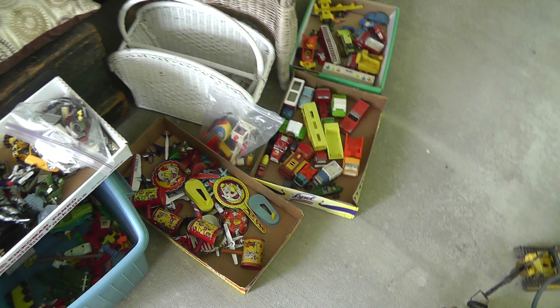Hey everyone, Will here with my flea market finds for September 1st, 2013. Kind of a light week this week — it's Labor Day weekend and I think that kept a lot of people from setting up. I still managed to find some halfway decent stuff, a couple surprises in there. So let me show you what I got.